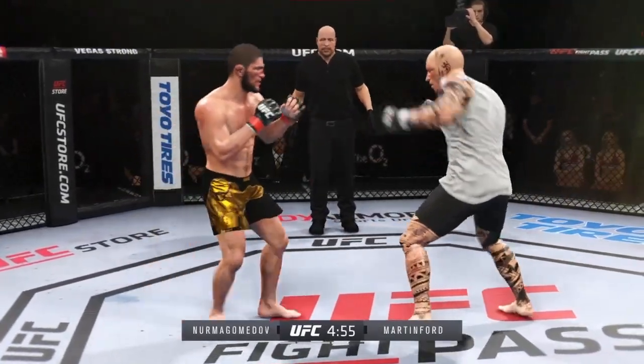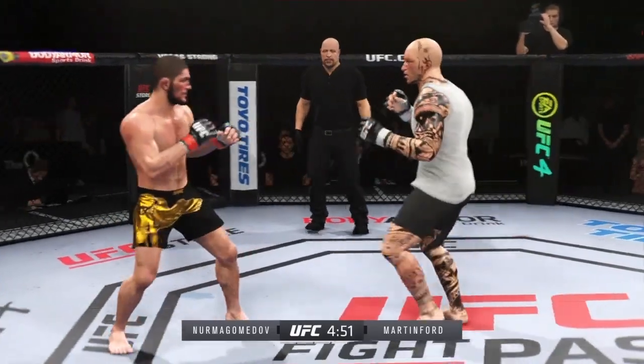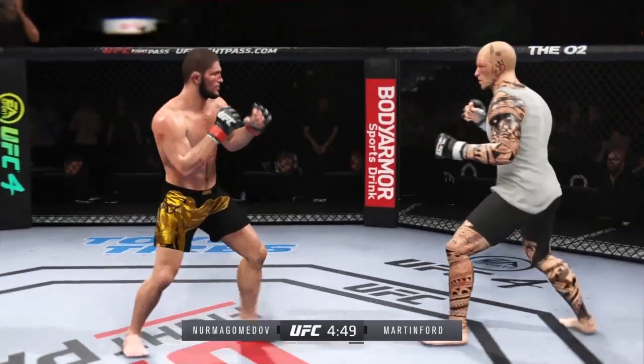Just as he did in the previous round, he continues to connect on a high volume of strikes, and a good sign too — he doesn't seem to be slowing down whatsoever.